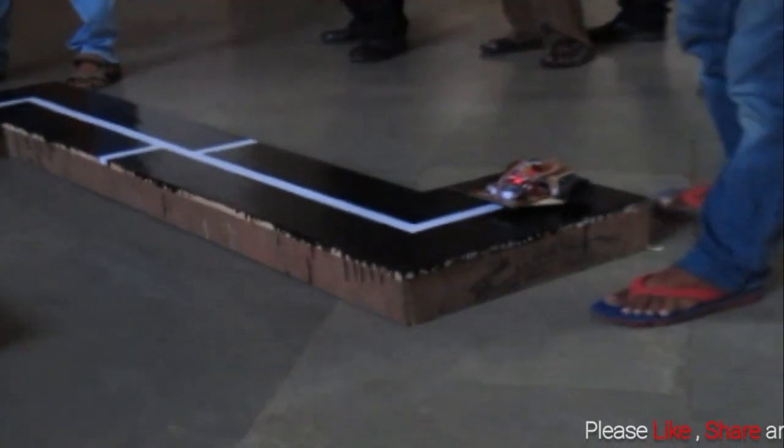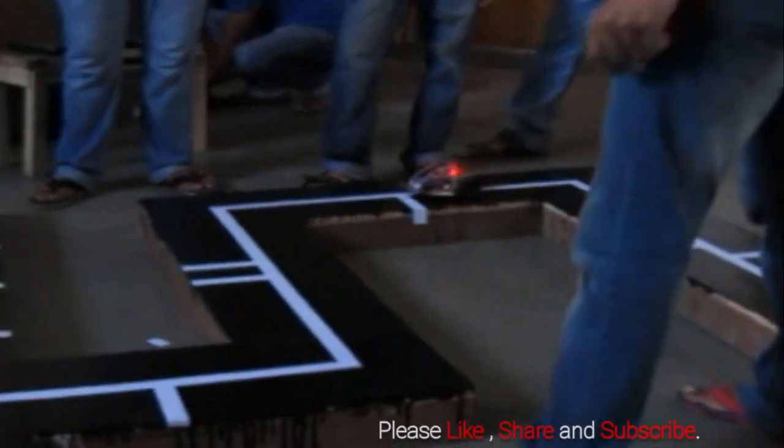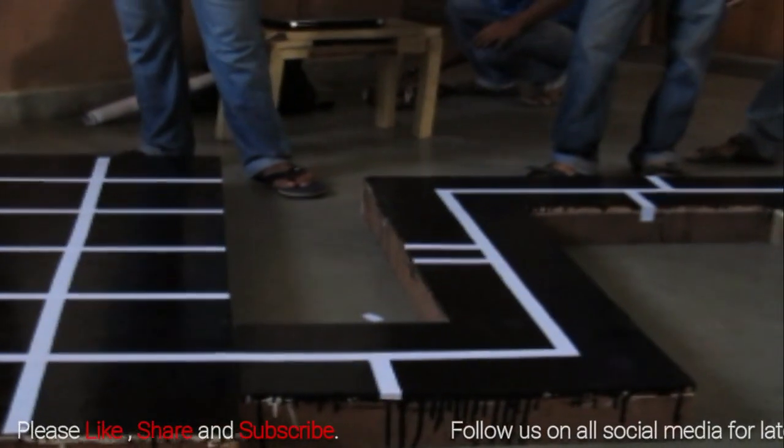This video from IIT Bombay shows an autonomous land-following robot moving over a white line while counting the strips. It glows red light, and on reaching the end position, it glows green light.